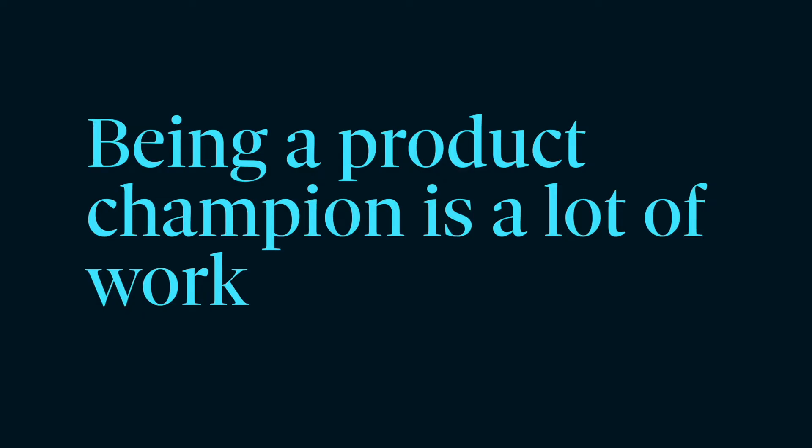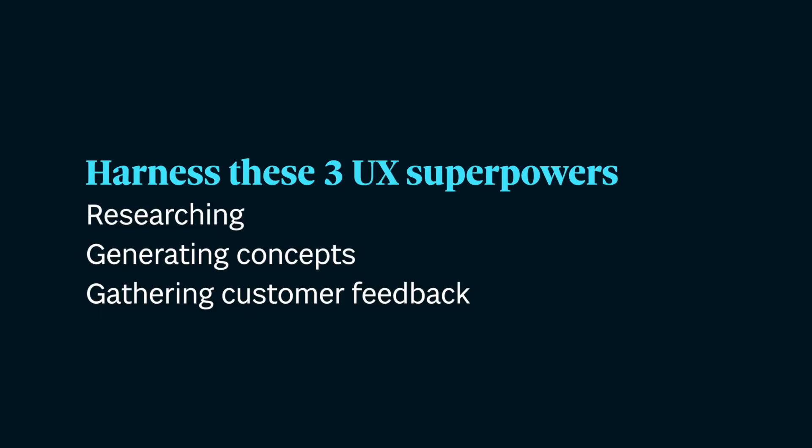Being a product champion is a lot of work. Whether you call yourself a product manager, a BA, or an Agile product owner, you don't have to go it alone. If you have a UX team, collaborating with them can lighten the load. Today we'll talk about three areas where product champions can rely on UX skills: researching, generating concepts, and gathering feedback. We'll also talk about what to do if your organization doesn't have UX at all. So let's dive into researching.